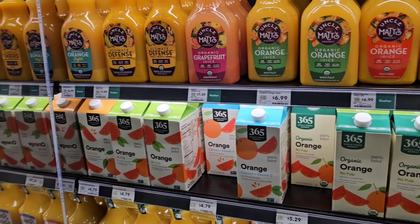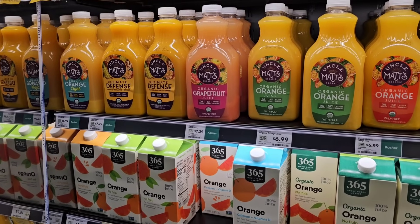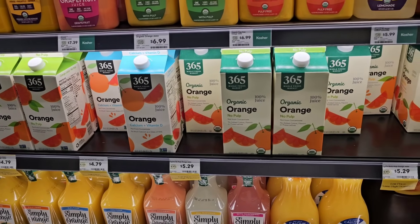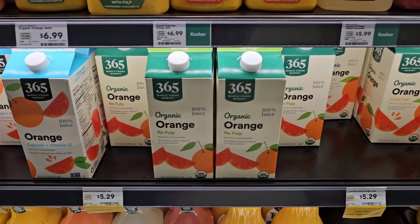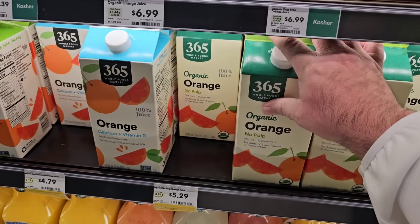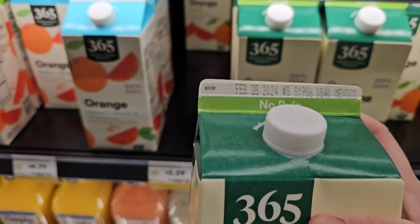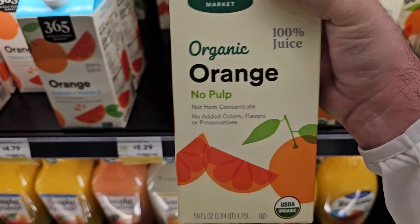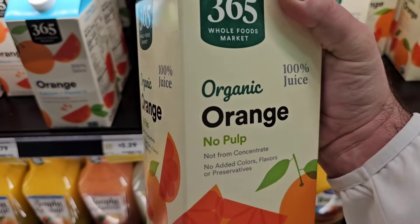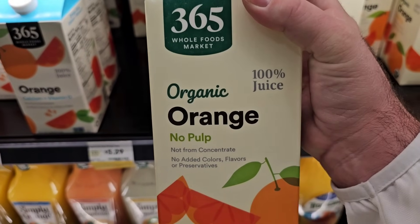All kinds of different organic orange juices here. They have Uncle Matt's — a little pricey, but the 365 brand people say is really good. They've got organic orange pulp for $5.29. I'm going to try this because we've gotten some good comments on it. I'll get one from closer to the back and check the expiration date — February 28, 2024. Organic orange juice, no pulp, $5.29 — way more than I'd ever want to spend, but I'll try it and let you know at the end of the video.